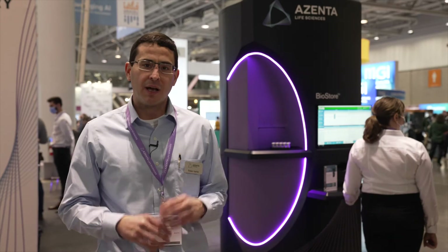It's great to launch our new BioStore Cryo. This is part of a whole family of products that we have, and it's a response to a lot of market feedback where customers loved our products — they loved the automation, they loved the ability to protect their samples — but they just needed it in a smaller package. So this is the new BioStore Cryo.